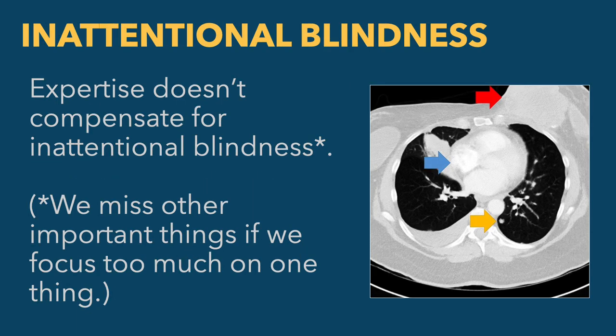Expertise also doesn't compensate for what's called inattentional blindness. There's a viral video where people with black shirts and people with white shirts pass basketballs back and forth. At one point, a guy in a gorilla suit dances through the scene. If you ask people to count the number of passes while watching, they get so focused on counting that they totally miss the gorilla dancing through the shot. Most people actually miss it. This is inattentional blindness — we get so focused on something that we lose sight of other things entirely.